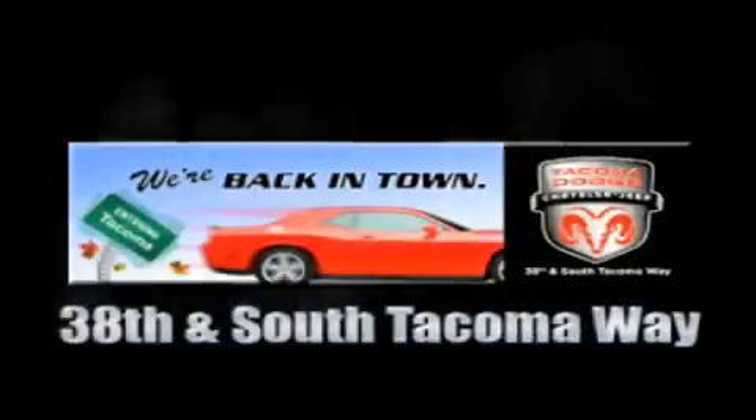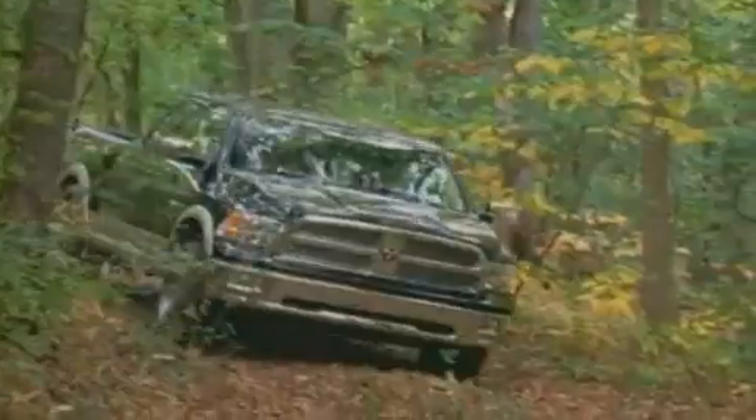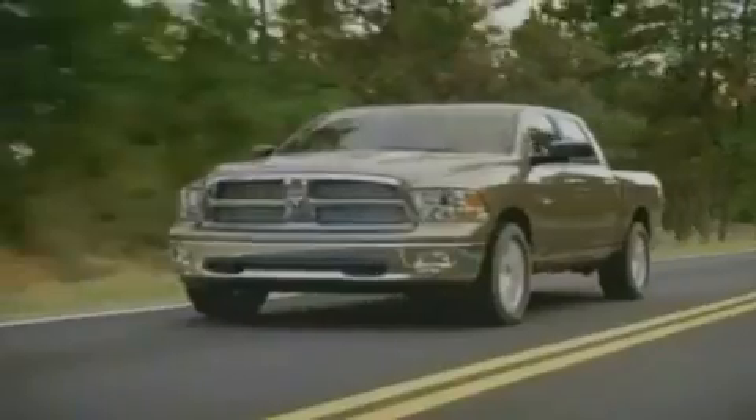We're back in town. The new Tacoma Dodge Chrysler Jeep, conveniently located at 38th and South Tacoma Way. More than 400 new Dodge, Chrysler, and Jeep vehicles available.